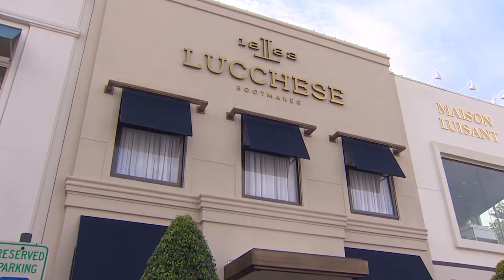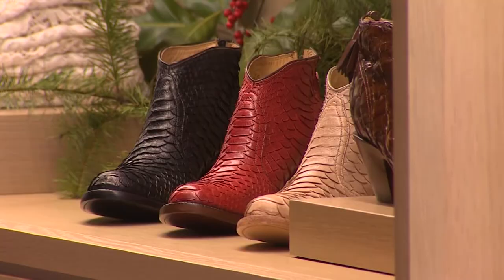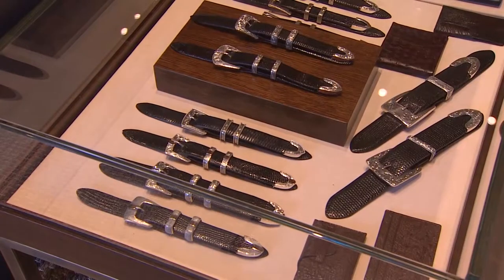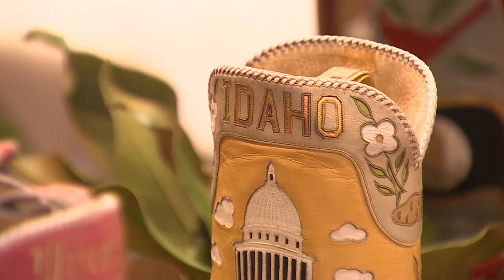We're excited to be here in Highland Village. We think that we can represent the brand in the way that Lucchese wants to show it to the customer. The flagship store boasts more than boots — Lucchese is also a lifestyle brand that's truly Texas, from big buckles and paisley prints to this centerpiece where there's a boot for all 50 states.